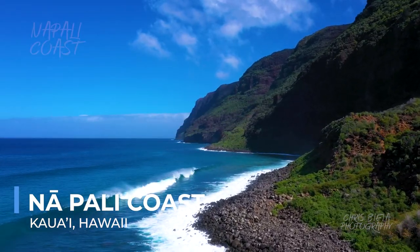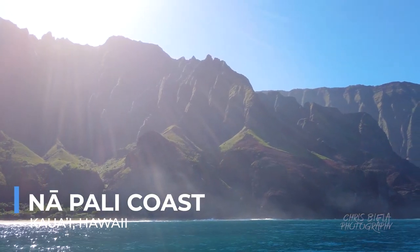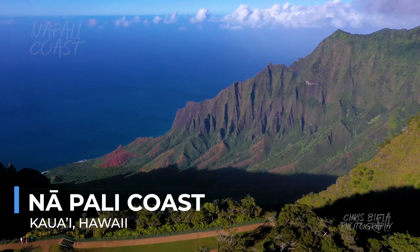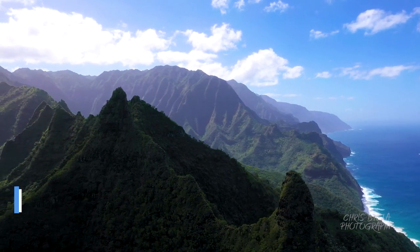The Napali Coast is not just a scenic wonder — it's a spiritual landscape imbued with the mana, or spiritual power, of ancient Hawaii. For those who visit, it offers a profound sense of awe and a reminder of the natural world's enduring majesty.